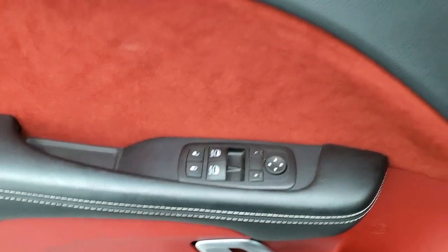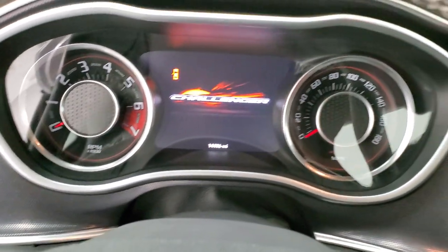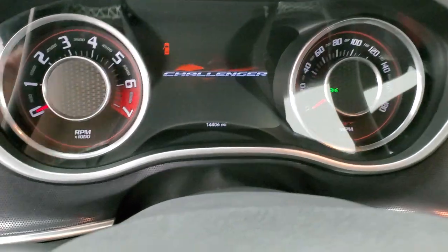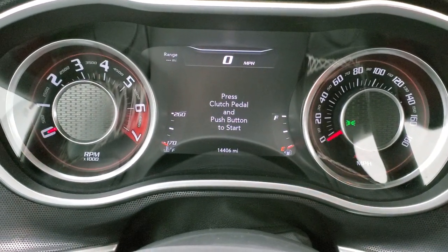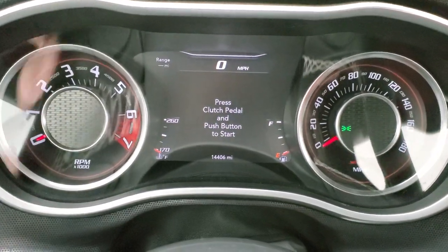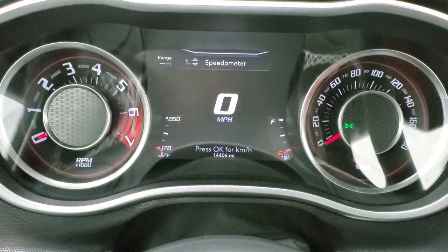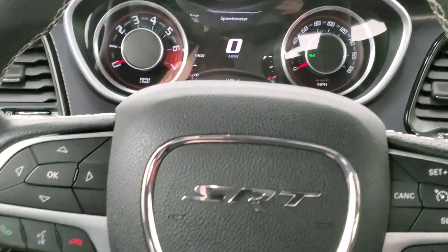Power windows, power locks, and power mirrors. Turning the ignition on so you can see the miles and everything — this car has 14,406 miles. You do get the digital speedometer. You also get the range to empty, and you can change those corners to read whatever you want. Instrument cluster is very nice and clean.